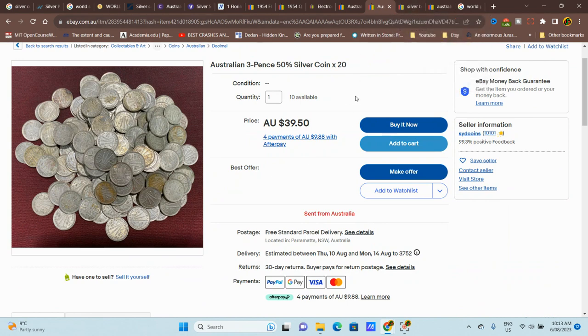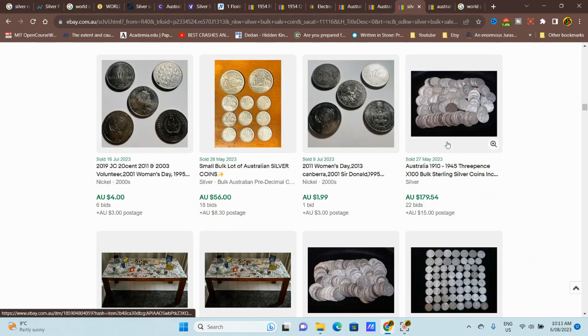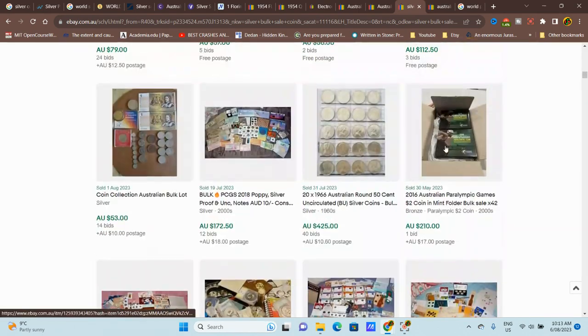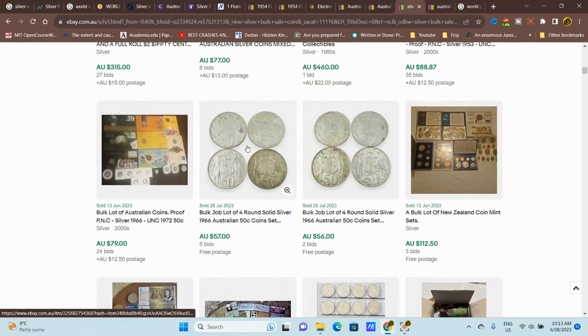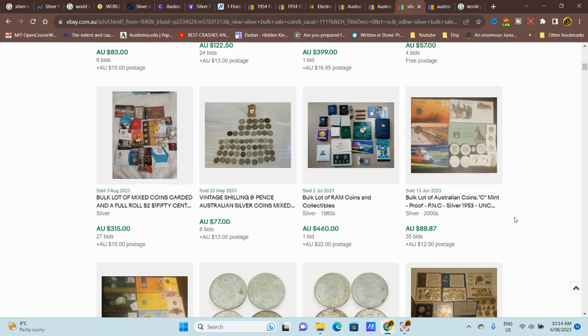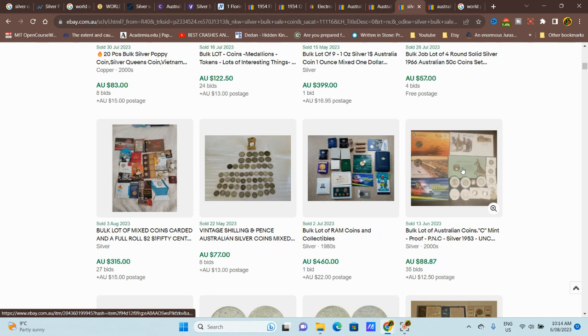Other people might buy it if they wanted a date set — you keep the good ones and resell the coins you don't need. On another platform, these bulk lots sell for about $15 each on average, so $60 including postage is okay. You're roughly paying about $11 per coin in silver value, which is actually quite nice.